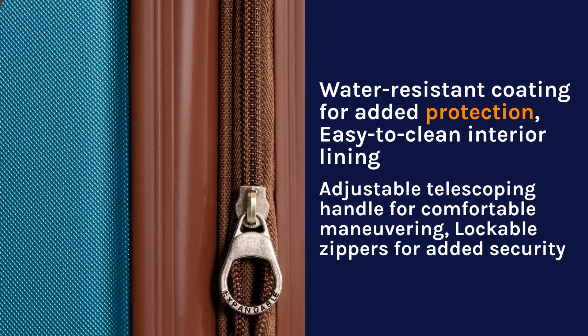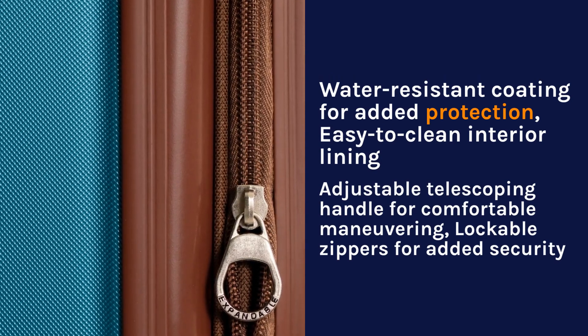Adjustable telescoping handle for comfortable maneuvering, lockable zippers for added security.